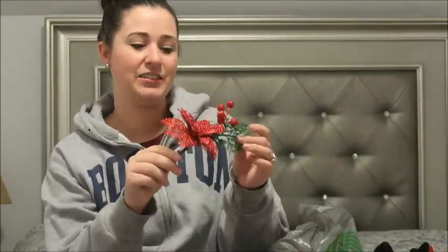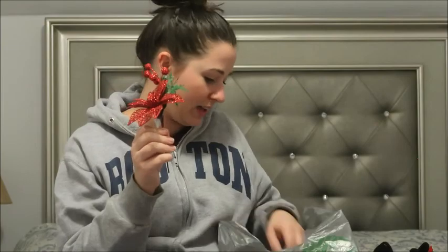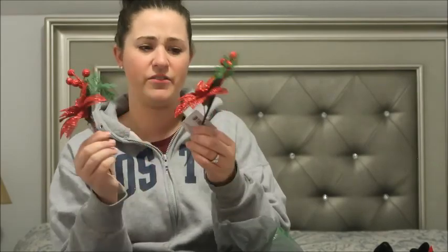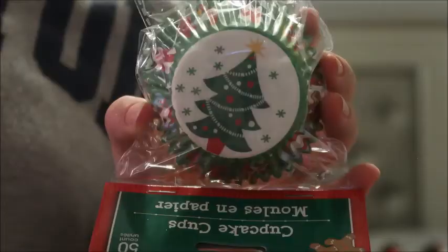This is a cute little poinsettia decorative stem, and I have a few places in my house where I'm going to put these. I just got two of them to test it out first, but they have a lot there so I might go back and get more depending on how it looks. I got some cupcake holders with a cute little Christmas tree design. And then I got some treat bags with a little Santa face on them — so when I make cookies and baked goods, I can send them off to people in these cute bags.